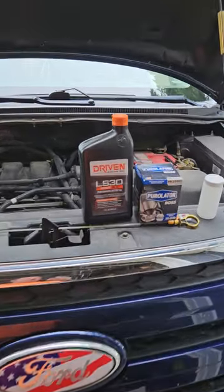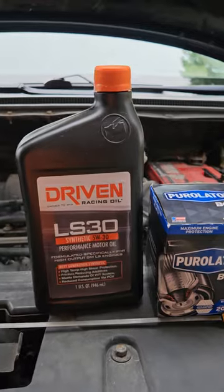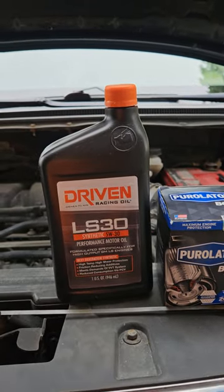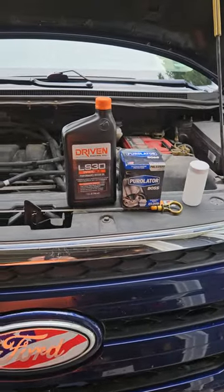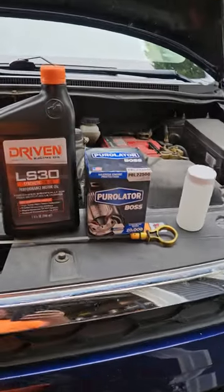Hey folks, Mac T here. Look at that — got some Driven LS30 Synthetic 5W30 performance motor oil. It was given to me free; it is not a sponsor, by the way.